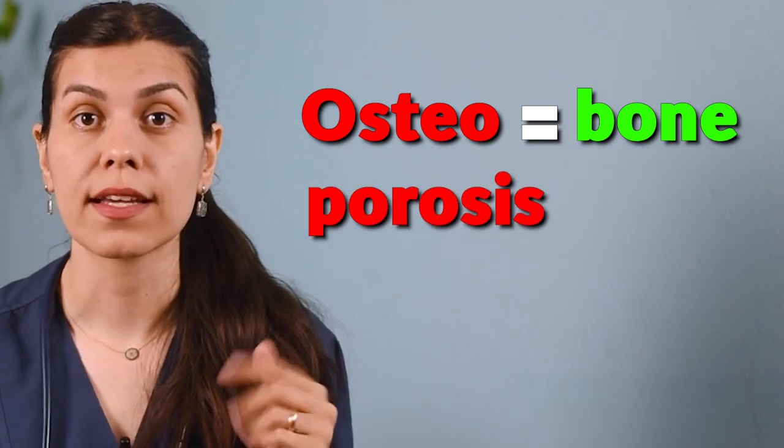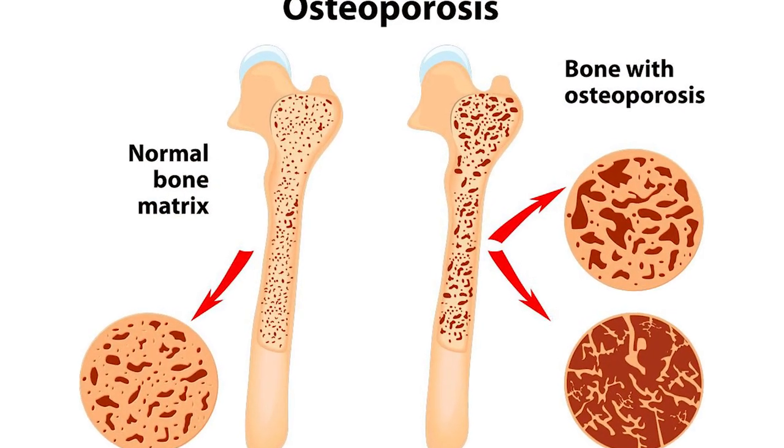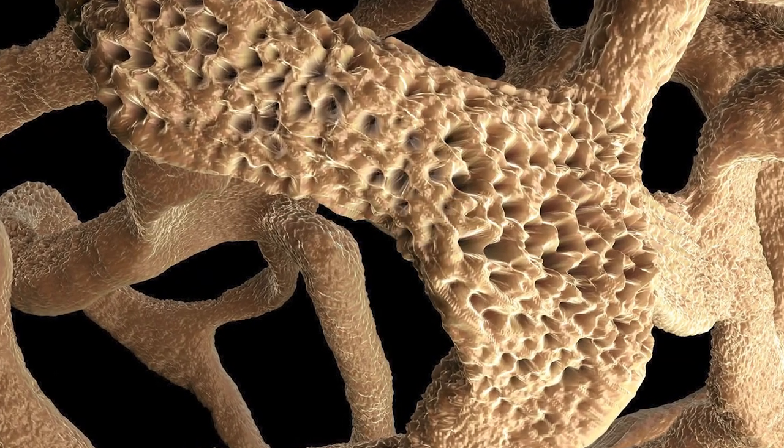Firstly let me break it down. Osteo means bone and porosis means porous. So osteoporosis is when our strong bones turn porous and brittle — so fragile that even a simple sneeze could cause a fracture. Picture a honeycomb. When you're healthy, this honeycomb, or in this case your bone, is nice and dense. But when osteoporosis creeps in, the holes in this honeycomb get larger and the overall structure gets weaker.